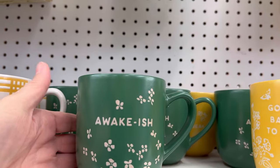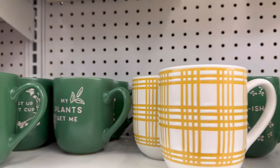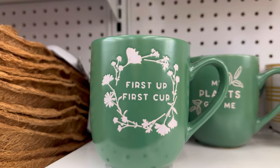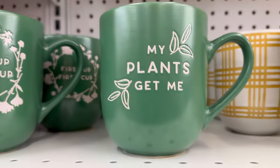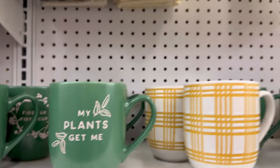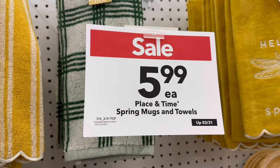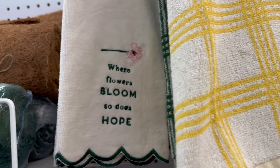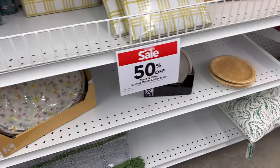And here we've got 'I'm Awake-ish,' and 'First Cup.' And this one is my cup — 'My Plants Get Me.' I do love my plants, and I believe my plants love me. All of these spring mugs and towels are $5.99, so that's a good price for a coffee cup or a dish towel.